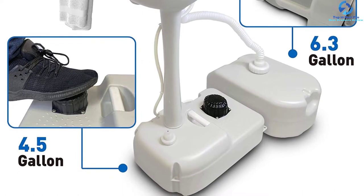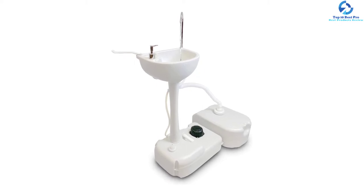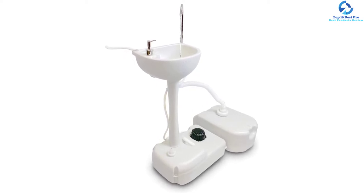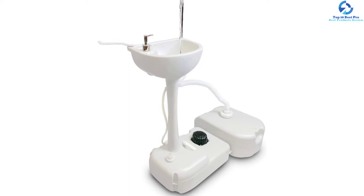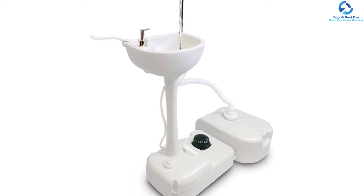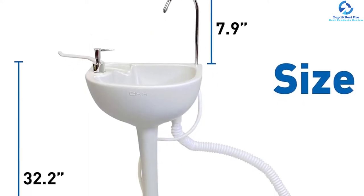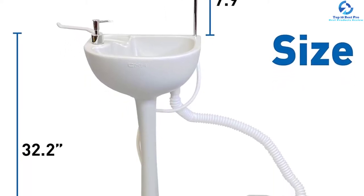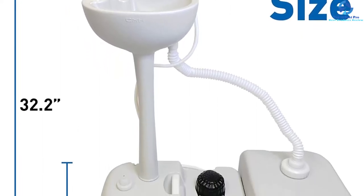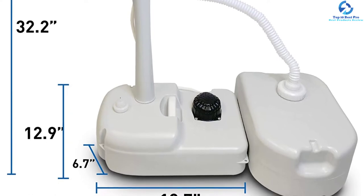The water pressure from this station is good, allowing you to wash your hands easily, and it disperses adequate soap. Included with the station are a water nozzle, fresh water basin, dirty water tank, and towel holder. Constructed from eco-friendly HDPE material, it is durable and sturdy for long-term outdoor use. This unit can be placed inside or outside the tent, in your home, gardens, or anywhere you want.